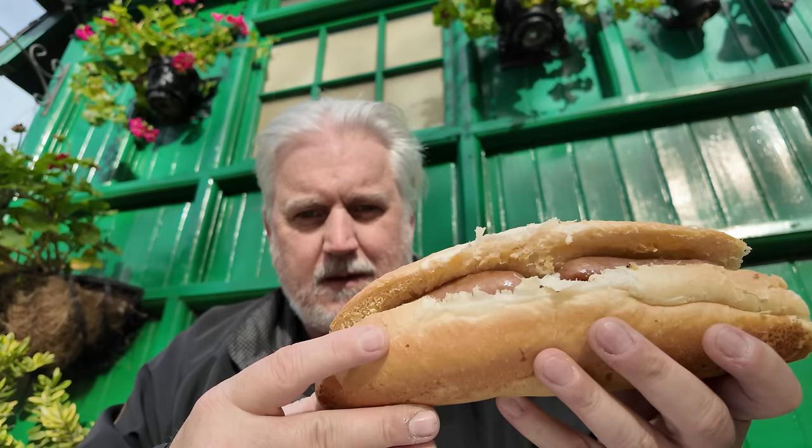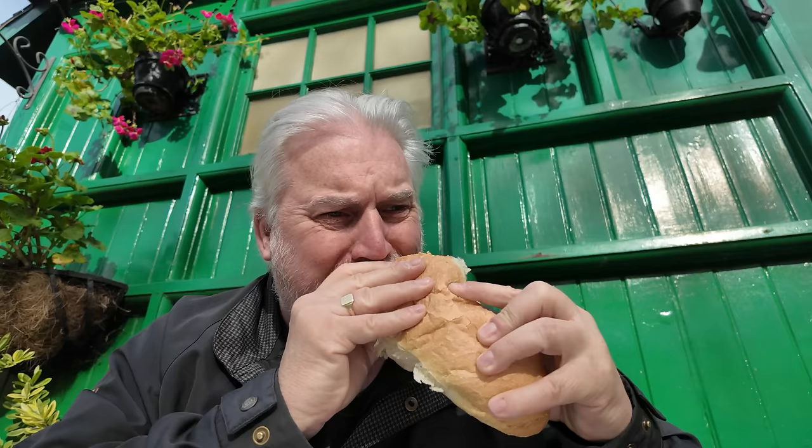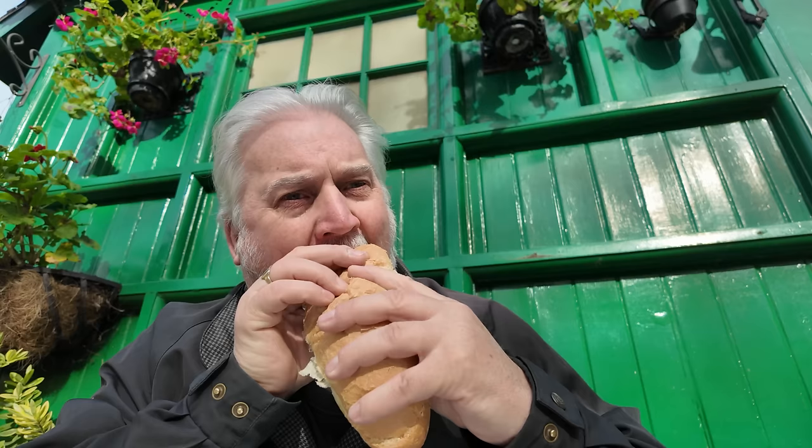Look at that. So that's sausages, bacon, egg and mushrooms. Nice fresh baguette as well.